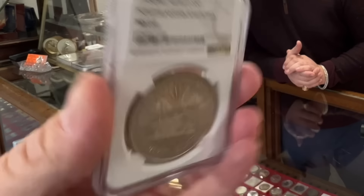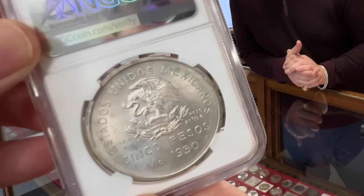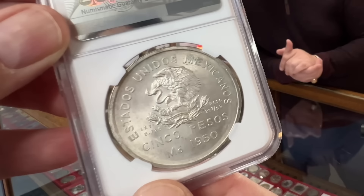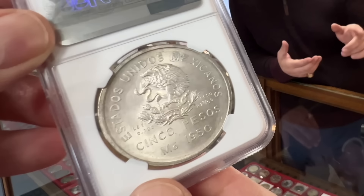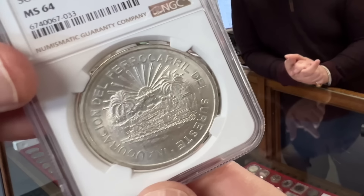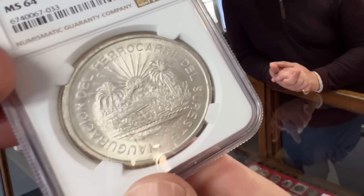It's for the opening of the Southern Railroad. It went from the Pacific side to the Atlantic side, or the Gulf Coast side. In 1950 they completed it, so it's a one-year issue.